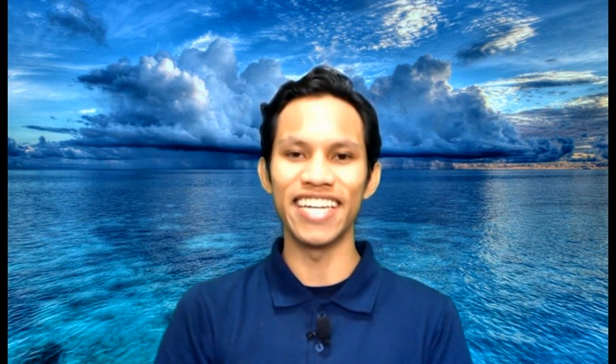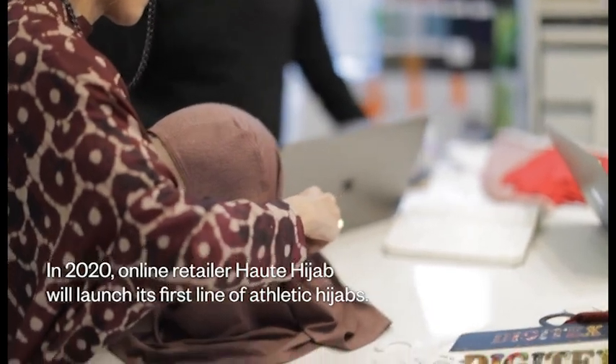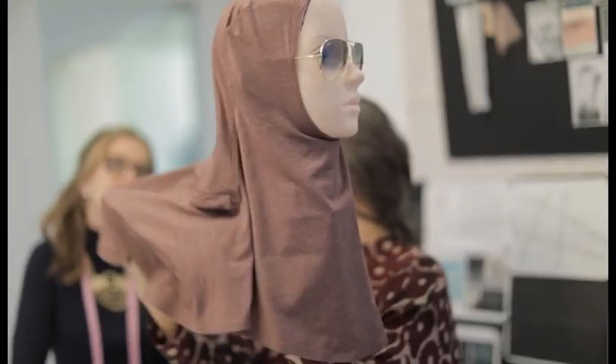Let's look next at a designer who asked: what if we could create a fabric out of coffee waste and make a product that fills a need? In 2020, online retailer Hote Hijab will launch its first line of athletic hijabs. Our goal is to design products that serve the purpose for our customers and their everyday life and all their activities. — Mireya Lopez, Design Innovations Director, Hote Hijab.